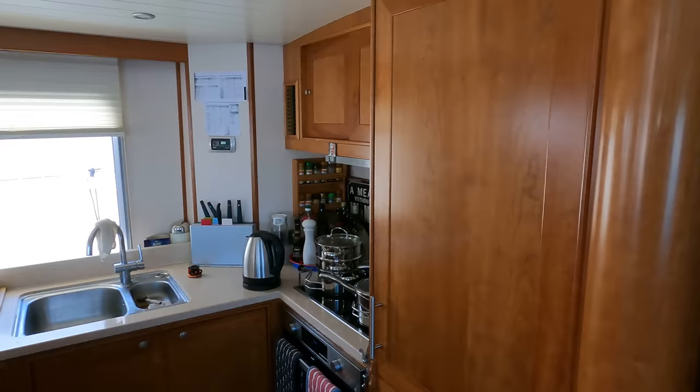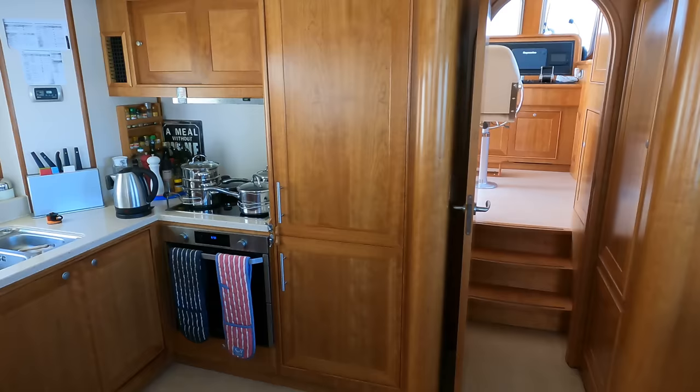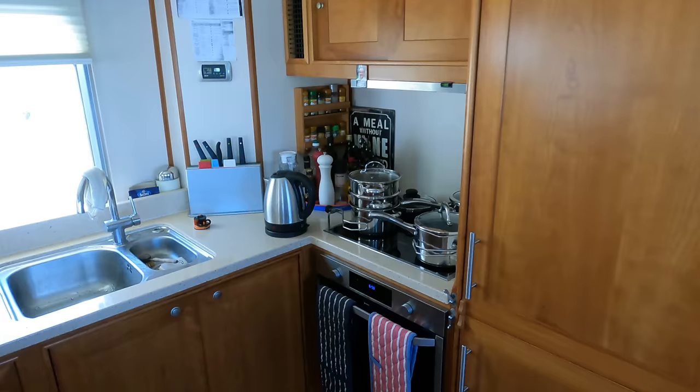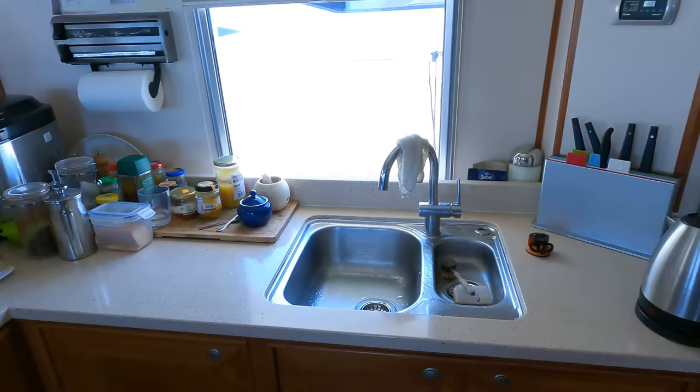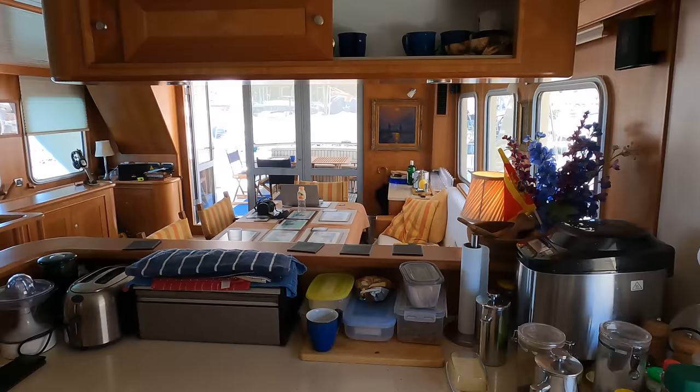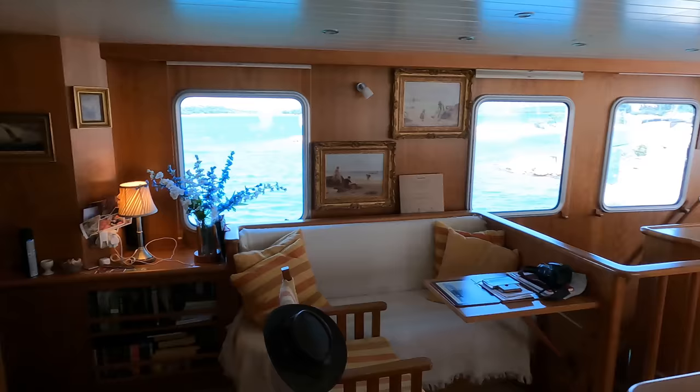The galley merges practicality with luxury. The countertops, carved from resilient Corian, ensure durability while adding a touch of sophistication. There's an array of top-notch Miele appliances, from an induction cooktop to a sleek oven and extractor. The stainless steel sink and Miele dishwasher streamline the clean-up process. An additional amenity is the Miele refrigerator and freezer, ensuring you can store enough supplies for those long voyages.